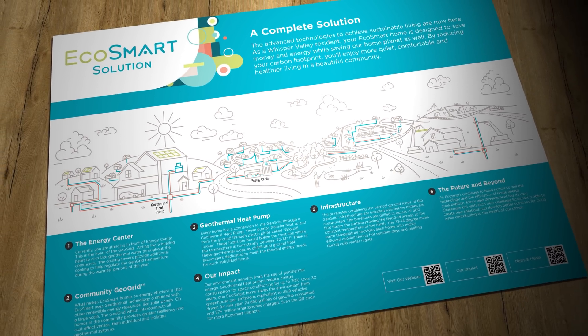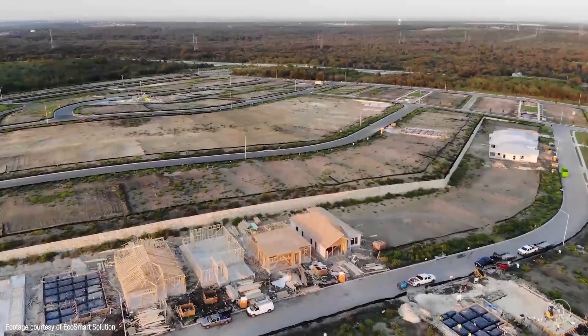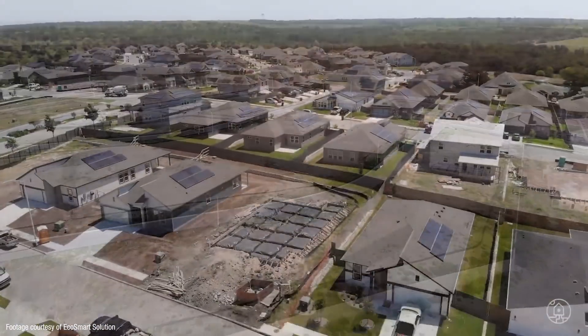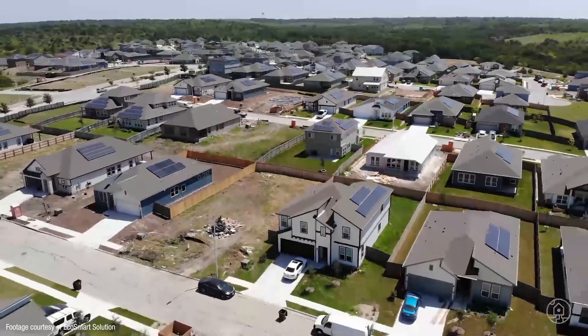This provides resiliency if anything goes wrong with an individual borehole, and it also means that the geothermal capacity of an individual home doesn't need to be sized to the home's peak load. The entire geogrid for each development phase is installed before the first home is even under construction, making it very easy for the builder to simply hook up to the geogrid — very similar to connecting to the water supply.